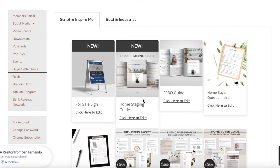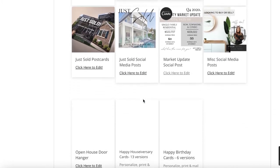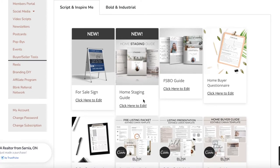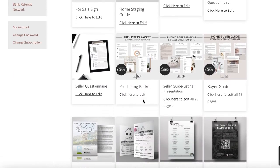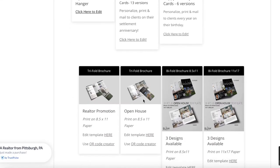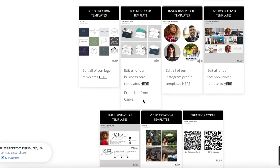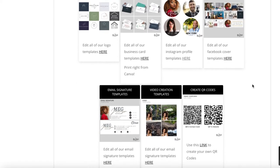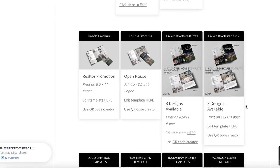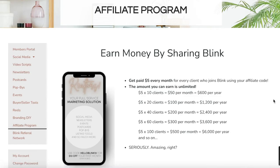So the six parts of our plan are: social media, newsletters, postcards, pop-bys, events, and the sixth part — being completely branded in everything that you do. You want to look professional and have all the materials you need, and our buyer and seller tools do just that. We have a for-sale-by-owner guide, home staging guide, pre-listing guide, listing guide, buyers guide, and all kinds of pre-made resources ready to go. All you need to do is personalize with your own information. If you need new business cards, Facebook covers, or an email signature, all of those items are available right in the members portal.